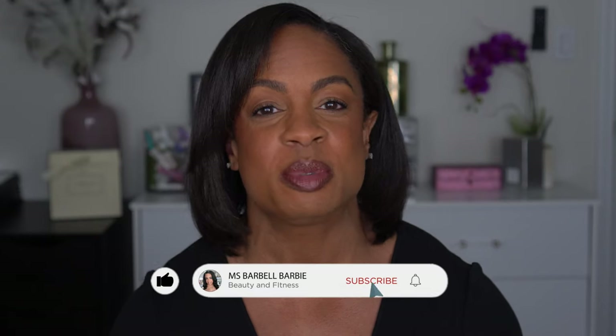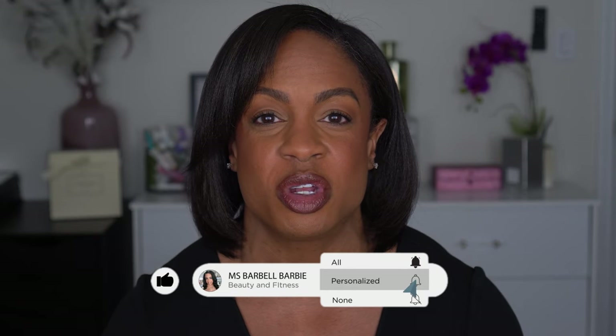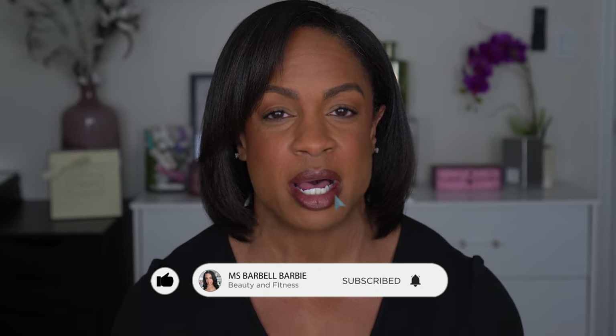I was waiting on a package to come in and then I had to go do an exchange, but all my stuff is in. We'll get into the details — I got some stuff happening. But before we get into this video, if you're new, I would love for you to join the family, so please hit that subscribe button and turn on your notification bell so you know every time I upload.